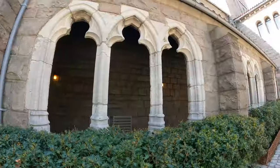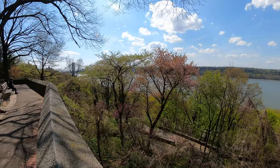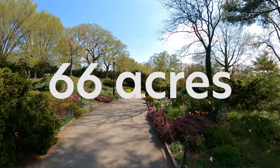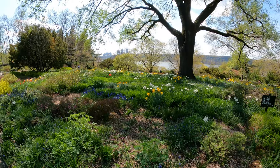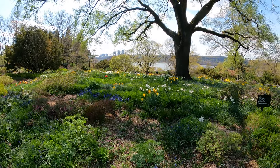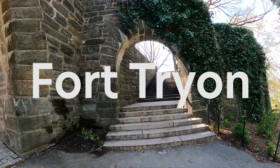Do you like greenery and a medieval atmosphere and flowers and vistas? Believe it or not, there are 66 acres of this in New York City. Hello and welcome to Urban Caffeine — my name is Thea. In this video we are going to go over a hidden gem in the world's most famous concrete jungle. Today we are going to look at Fort Tryon.